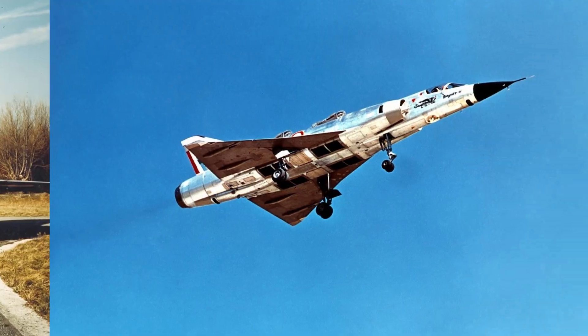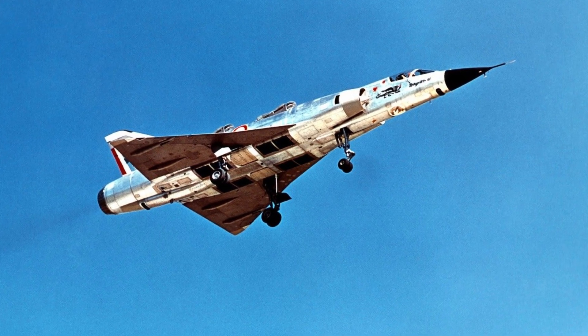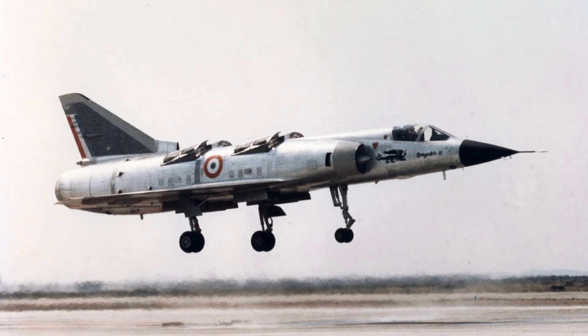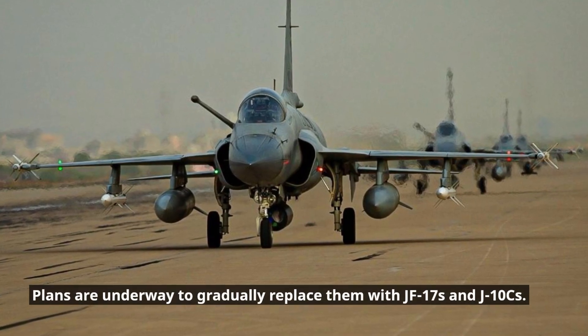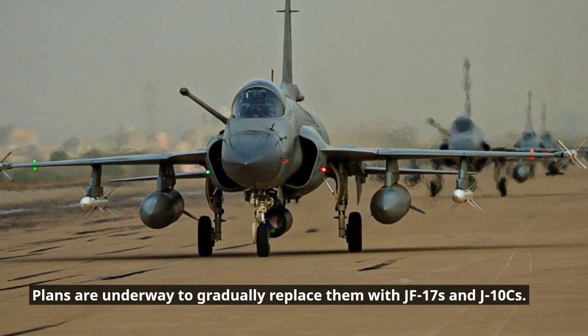Dassault Mirage III V. These French-built jets, while aging, retain significant air defense capabilities thanks to upgrades under Project Rose. They excel in high-altitude interception and are equipped with powerful radar and missiles. Plans are underway to gradually replace them with JF-17s and J-10Cs.